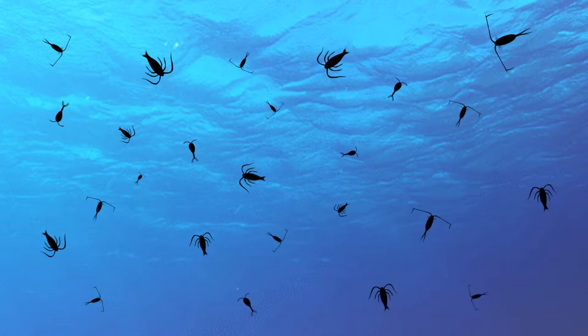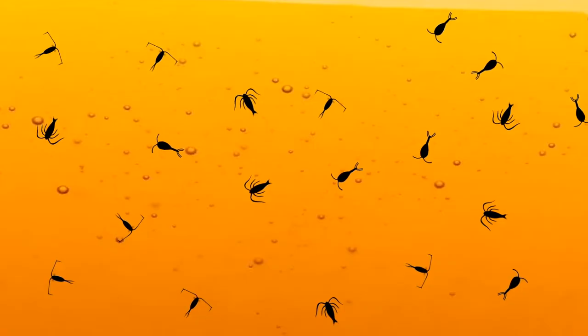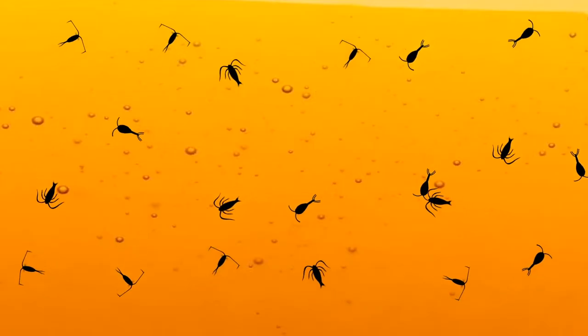In the ocean, there are millions of microscopic organisms called copepods. Because of their size, these animals burrow through the water like a mole in the dirt. To the tiny copepods, it's as if they are pulling themselves through honey because the ocean acts as a viscous fluid they have to maneuver through.